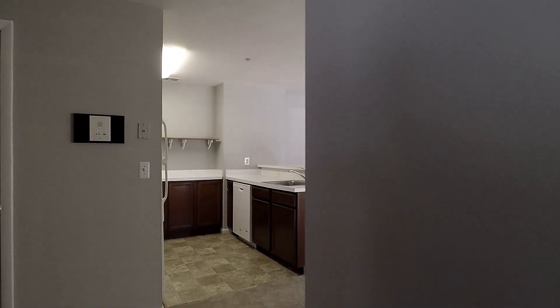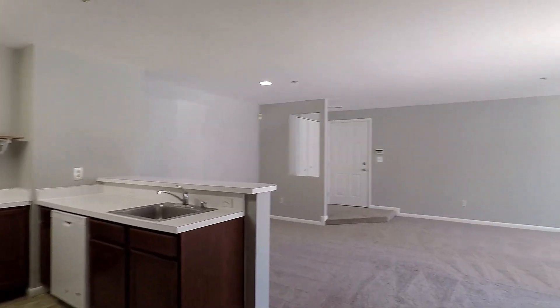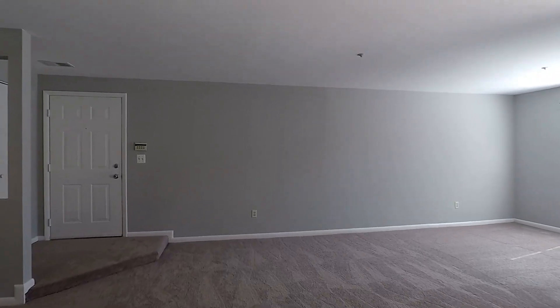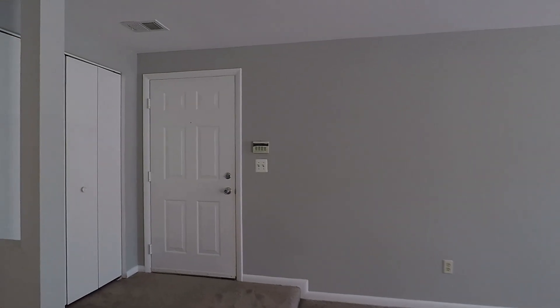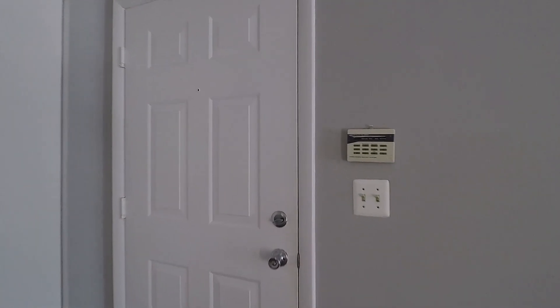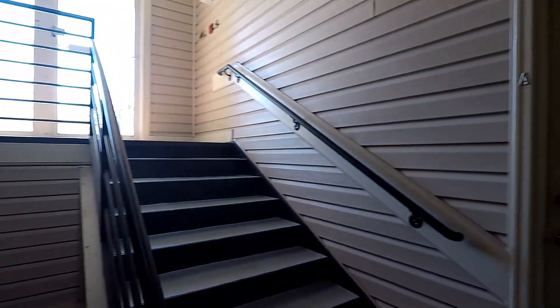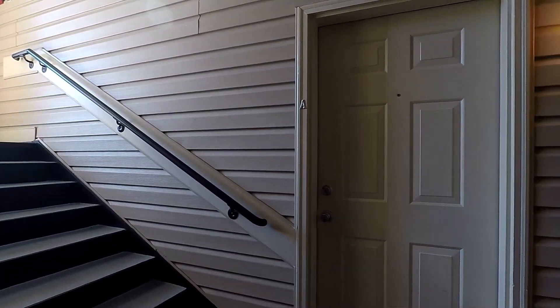And that really wraps up our tour of 20A Hearthstone Court — a fantastic ground-level condo with two bedrooms and two baths here in Annapolis Overlook. We'll end our tour with a quick shout-out front. There's the Exeter building. And that is 20A Hearthstone Court.